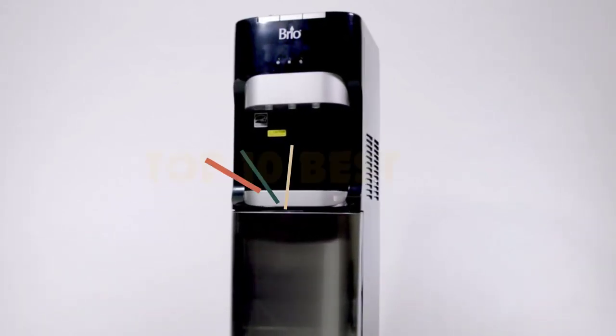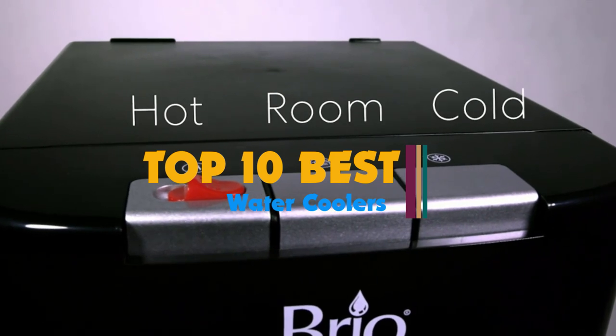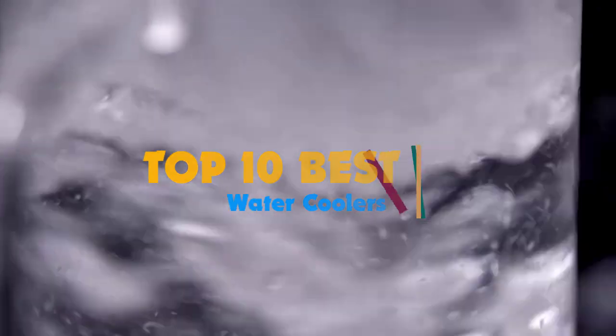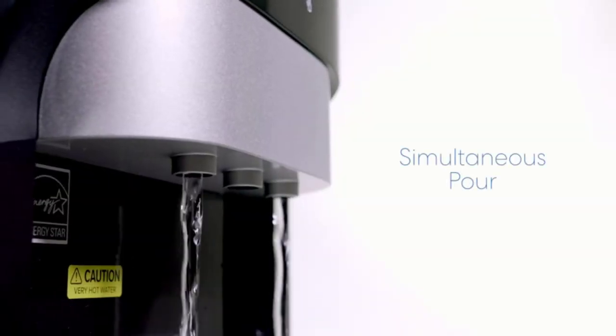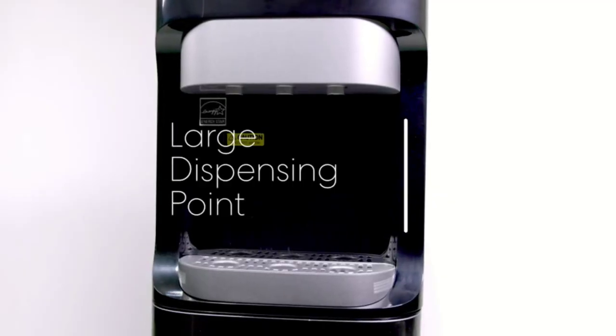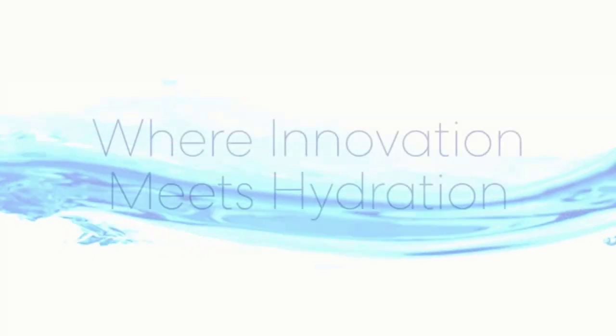Hi guys, water coolers might have a reputation for being the spot where co-workers stop to chat, but many people have them at home, as the dispensers can come in handy in a garage, playspace, or other area where there's no tap available. Most water coolers are extremely easy to operate, and they typically use the large 3- or 5-gallon water jugs that you can purchase at any large retail store.